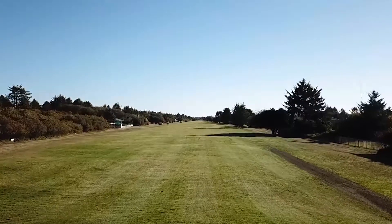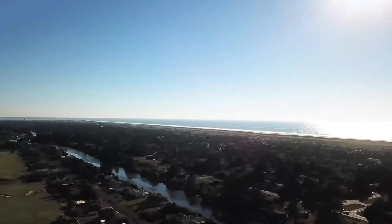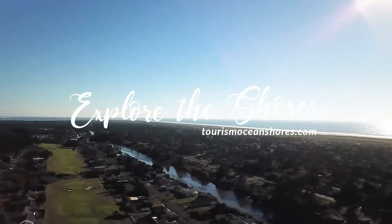There are golf carts available and pros on hand. And of course, the beach is right next door. Explore the shores.